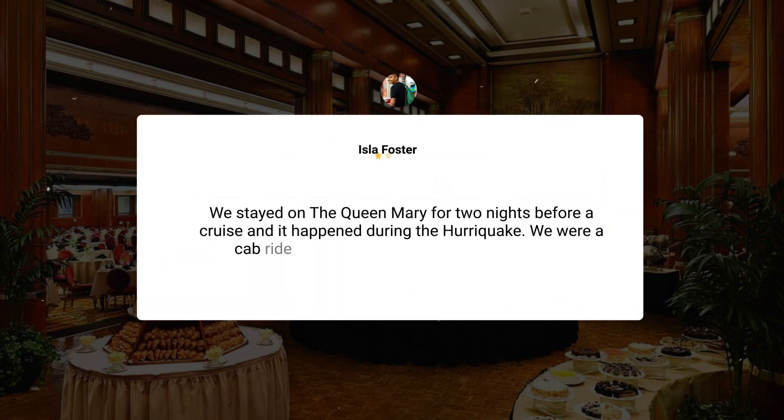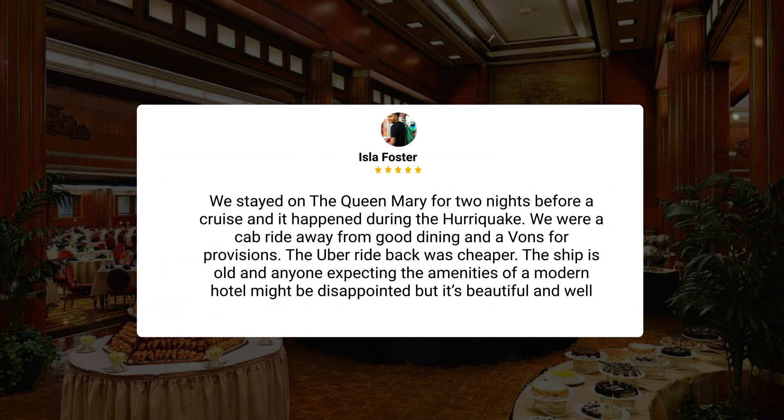We stayed on the Queen Mary for two nights before a cruise, and it happened during the Hurriquake. We were a cab ride away from good dining and options for provisions. The Uber ride back was cheaper. The ship is old, and anyone expecting the amenities of a modern hotel might be disappointed, but it's beautiful and well-maintained.